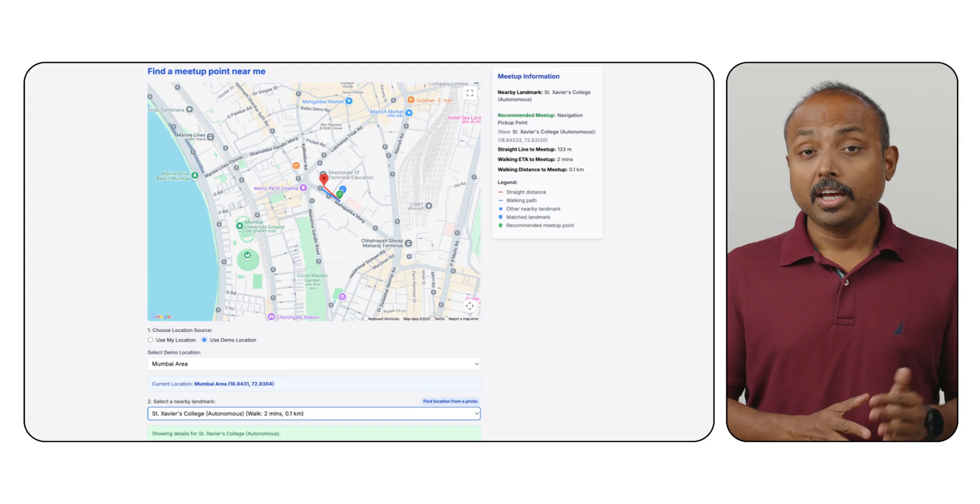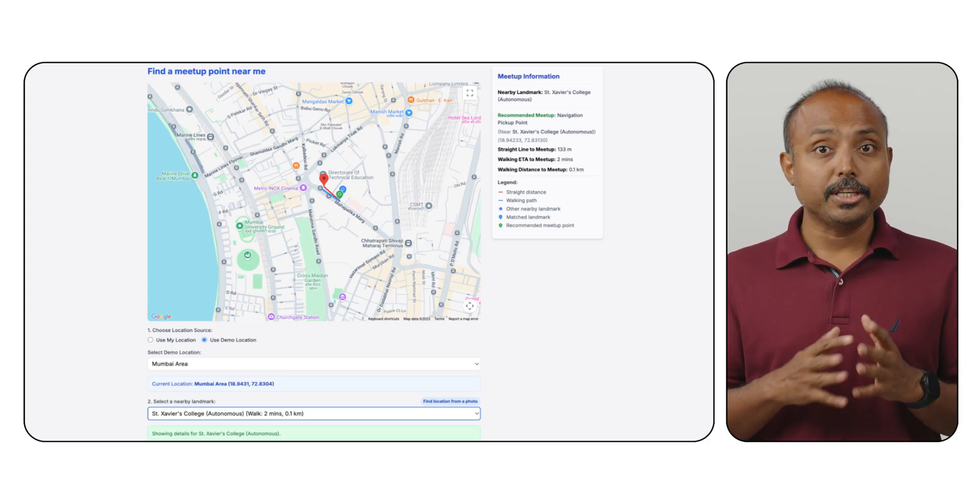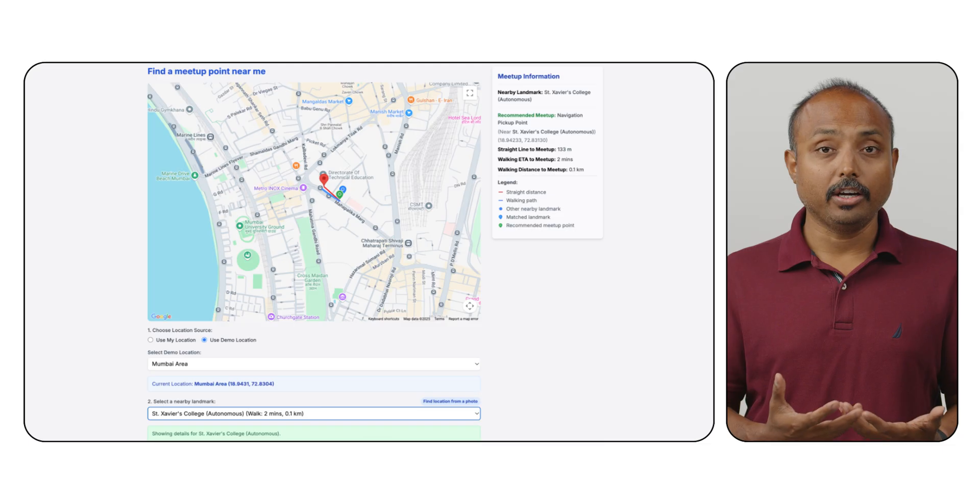India presents a unique geospatial complexity that goes beyond simple coordinates, touching on language, communication style, cultural context and infrastructure. Some of the challenges include vast diversity of languages across the country, reliance on local landmarks for directions, non-standard street names and complex road infrastructure, which oftentimes makes wayfinding more challenging.